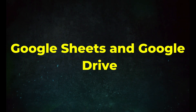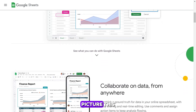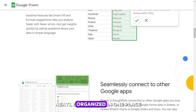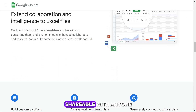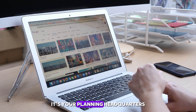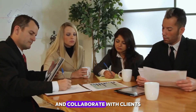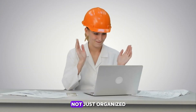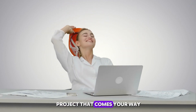Tool 2: Google Sheets and Google Drive. Next, we tackle organization with Google Sheets. Picture this — your entire project, from timelines to budgets, neatly organized in one place, accessible from anywhere and shareable with anyone. Google Sheets is not just a spreadsheet tool; it's your planning headquarters. Track your tasks, manage your finances, and collaborate with clients or team members seamlessly. With Google Sheets, you're not just organized — you're a master planner, ready to tackle any project that comes your way.